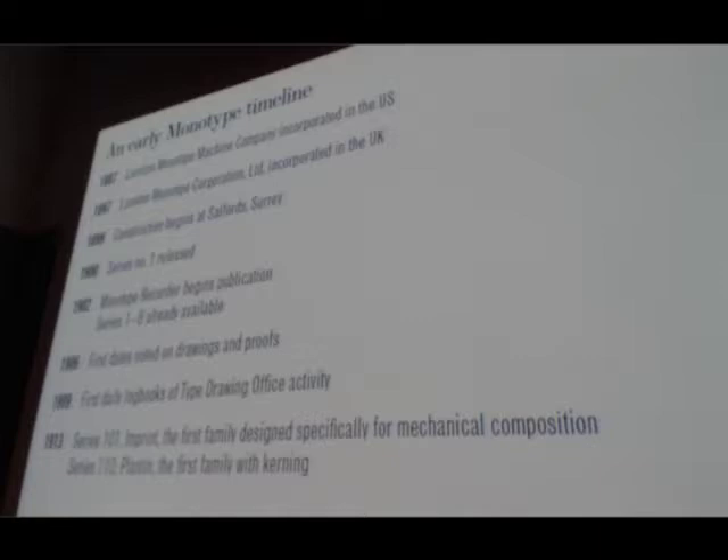That period between Lanston Monotype in the US being founded and the patents being allowed to run the machines in Britain was mostly about technical development. Lanston in the US had released a couple of typefaces before the founding of Monotype in the UK, but it was mostly the period of machine development, which hit its stride around the time that UK Monotype was founded.